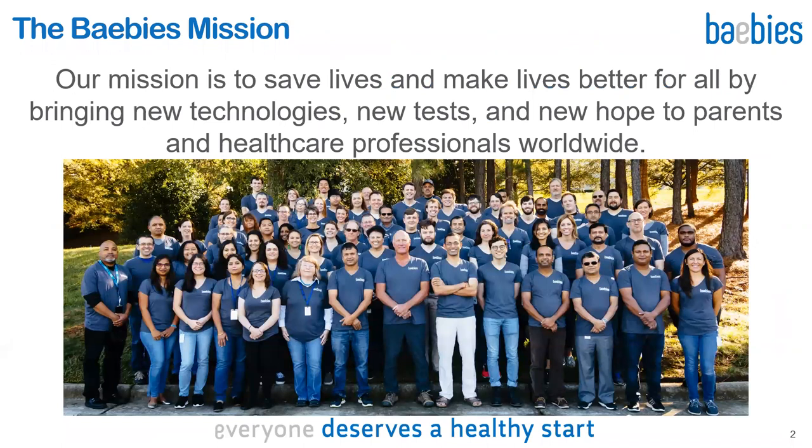Let me first start with our mission at Baebies, which is to save lives and make lives better for all by bringing new technologies, new tests, and new hope to parents and healthcare professionals worldwide. This is not a British spelling for babies — the extra E stands for everyone, as everyone deserves a healthy start, regardless of their background or where they are from.